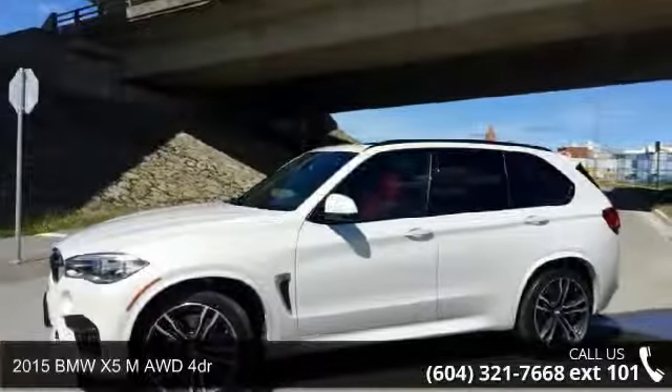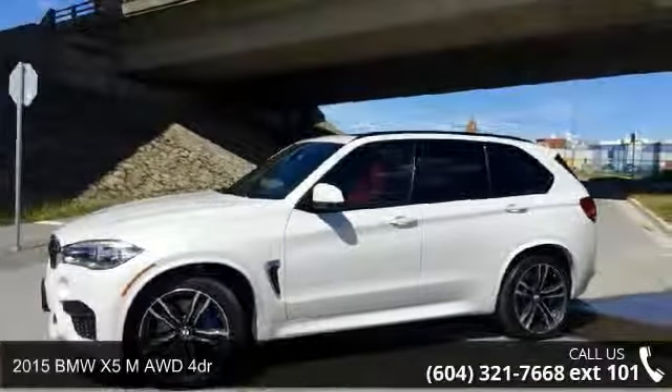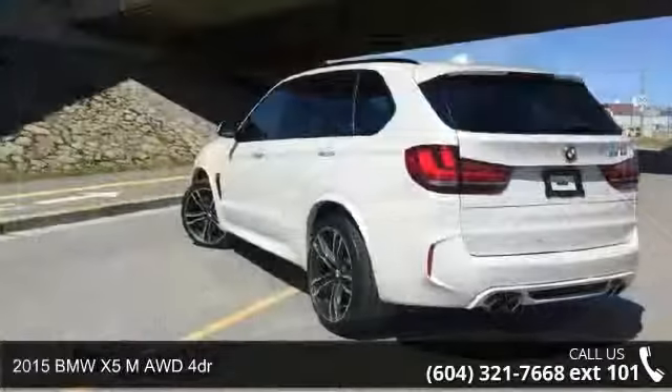Check out this 2015 BMW X5M. If you are looking for a first-class ride, you have found it.